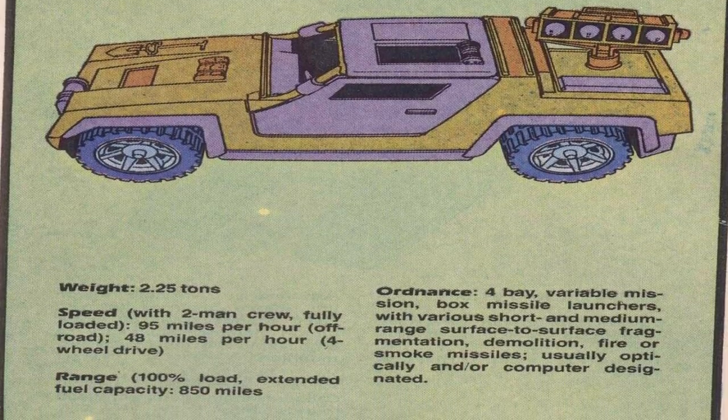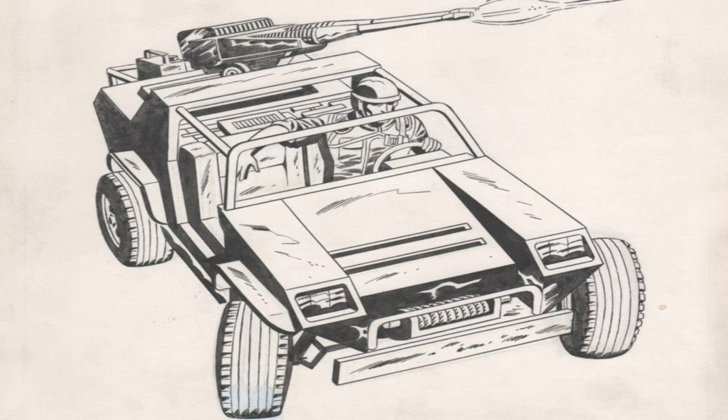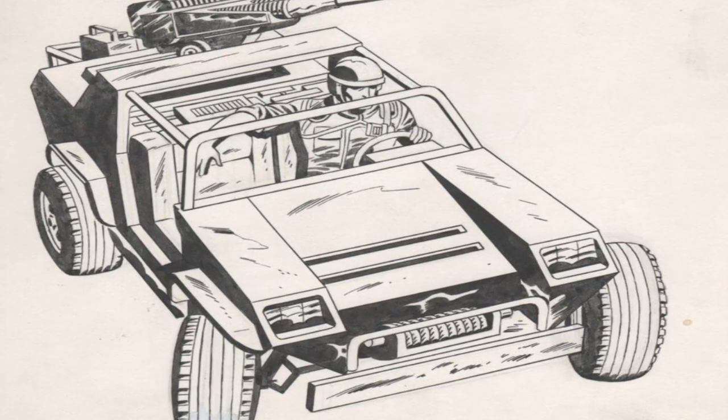It also has a tow hook, tow bar, and heavy-duty winch up front. It's a powerful, highly maneuverable light utility and light attack vehicle which has basically become a workhorse of the G.I. Joe team, serving a variety of mission types and roles. And the VAMP has a very real-world counterpart.